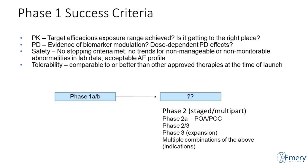The success criteria for a phase one trial: you have target efficacious exposure, you understand whether the drug is getting to the right place. In terms of PD, is there evidence of biomarker modulation and dose-dependent PD effects? Is the drug safe, or if there were safety issues, are they manageable, monitorable, and mitigatable? Are there any lab data trends? Is the drug tolerable, and when compared to potential competition at the time of launch, would this drug be useful?